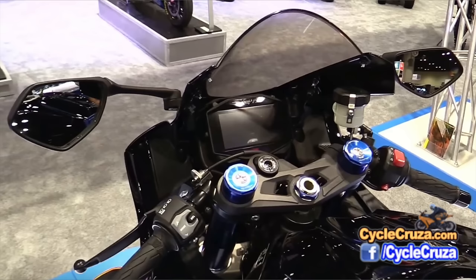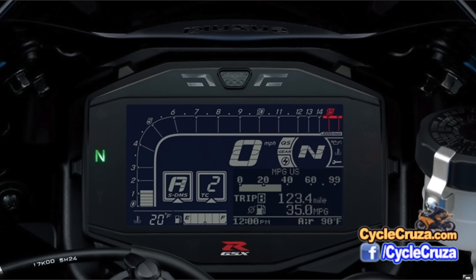It has power modes A, B, and C — obviously A would probably be the top power mode. In my opinion, this is kind of useless for seasoned riders. Most people keep it in power mode A or whatever the top power mode is, so that's more of a marketing gimmick. But it could be great for new riders to help them get acclimated to the power.